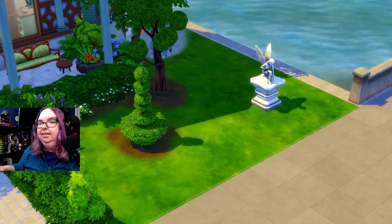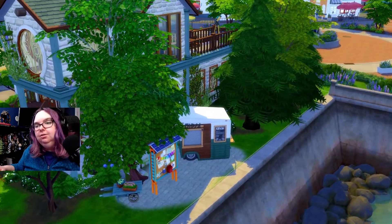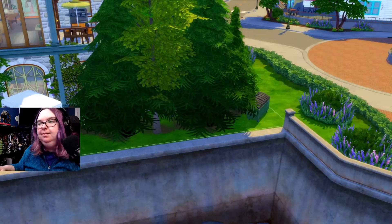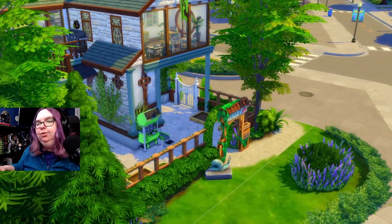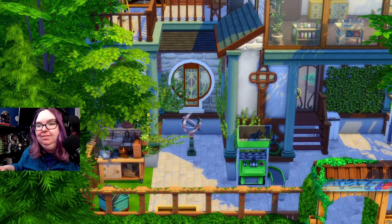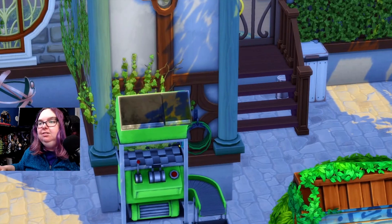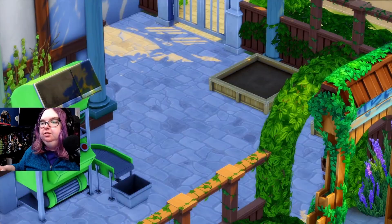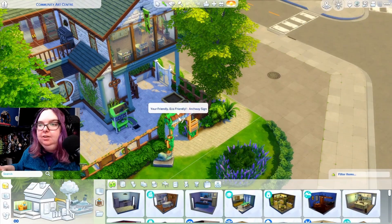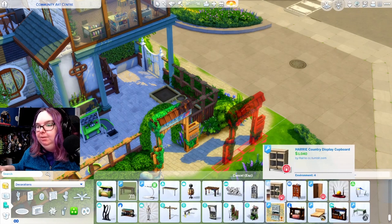There's a nice outdoor space with a little seating area and some topiary statues — absolutely gorgeous. We've got the nap board from Eco Lifestyle, which is super cool, and what looks like a food stall. There's a dumpster back here too. I see what might be the flower arranging table, some little bees, and at least three or four planter boxes. There's also this eco-friendly or choice sign — I've never seen that item before.